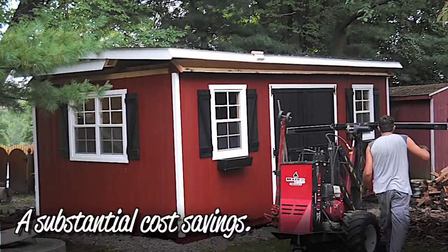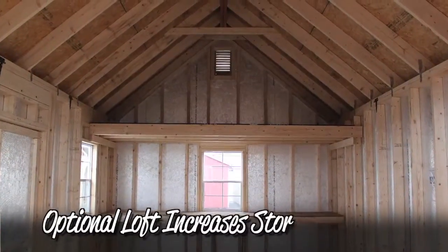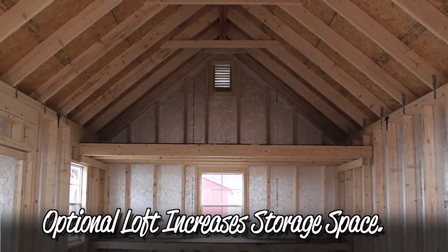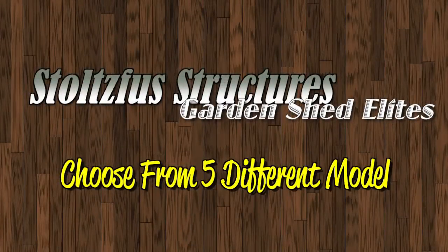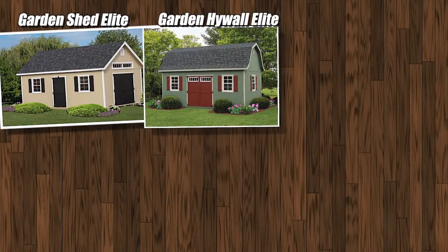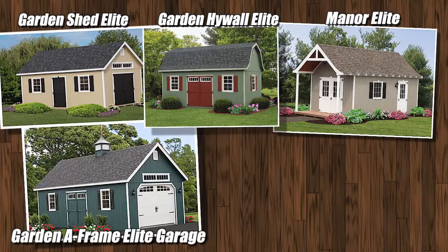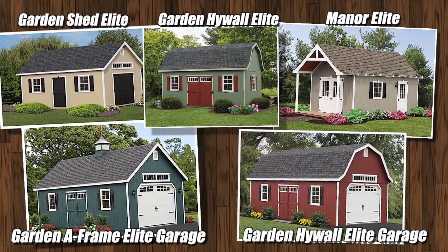This provides a substantial savings over building on site and allows for the increased storage space an optional loft will provide. Available in 5 models: the Garden Shed Elite, Garden High Wall Elite, Manor Elite, Garden A-Frame Elite Garage, and Garden High Wall Elite Garage.